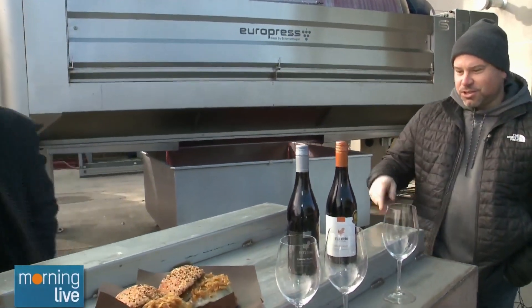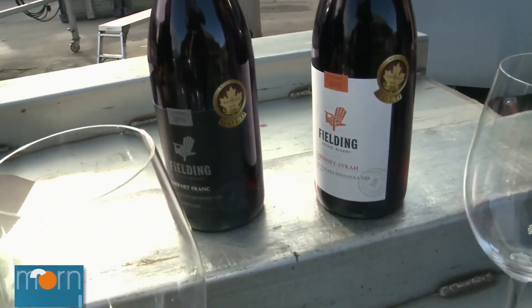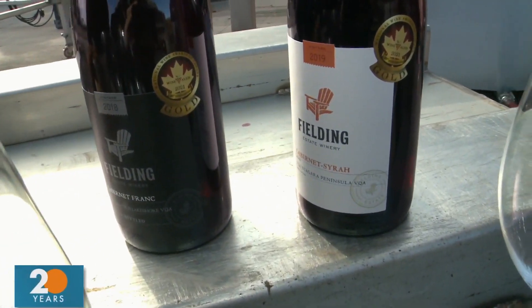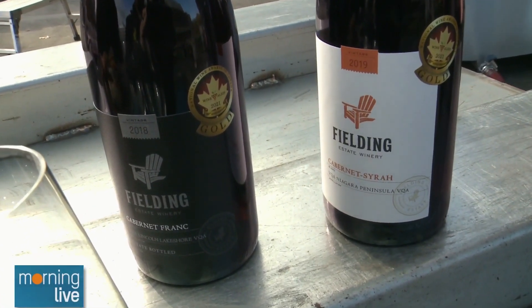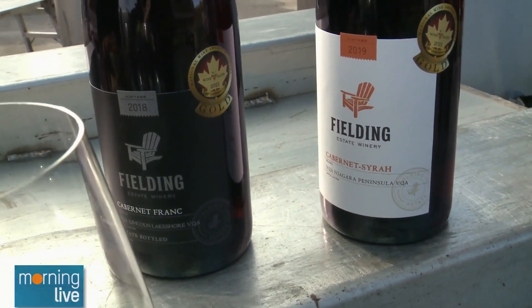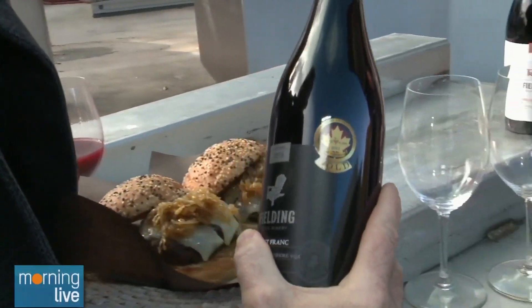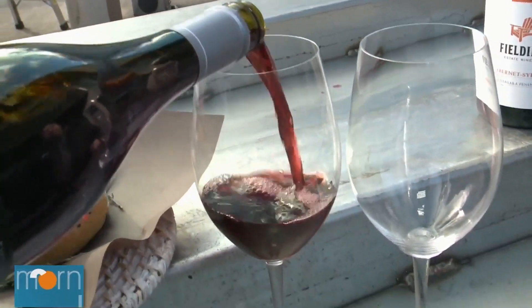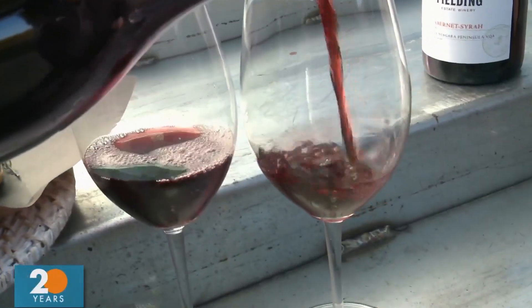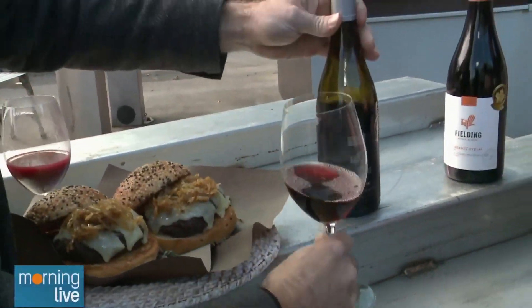Like these ones? Yeah like these ones here. So these are two of our gold medal winners from this year. We had three along with our sparkling. There's a 2018 Cabernet Franc estate bottled — and what estate bottled means is we grow our own grapes for it. That one was exciting to get because 2018 was a bit of a challenging year. Cabernet Franc is our go-to red variety around here.